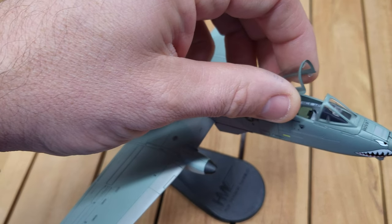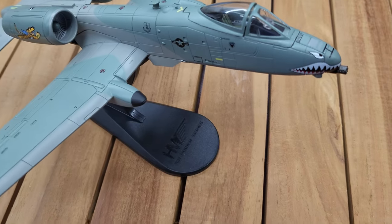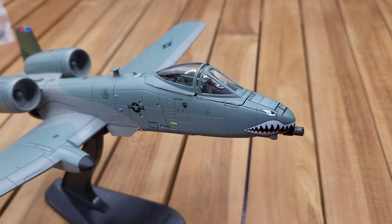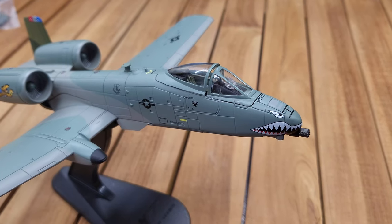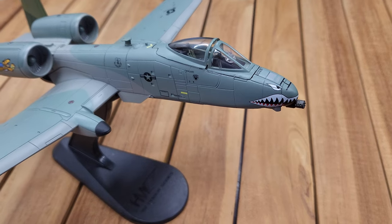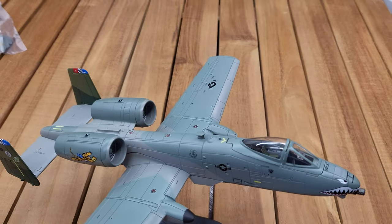The canopy opens up to reveal a nicely detailed cockpit, and on the front you can see the famous 30mm cannon — the Gatling gun that can fire up to 3,900 rounds per minute, which is the trademark sound of the A-10 Thunderbolt.